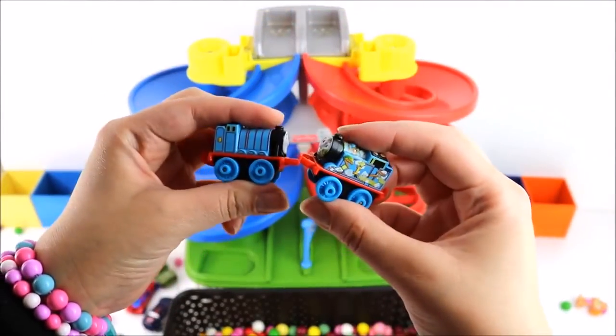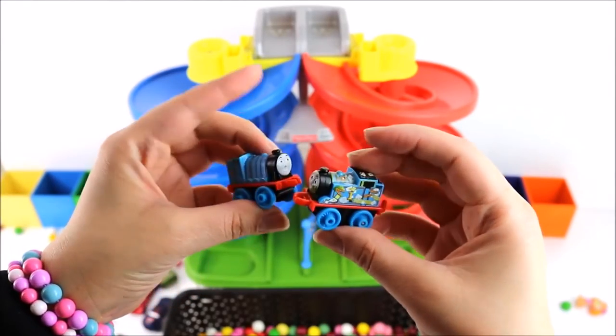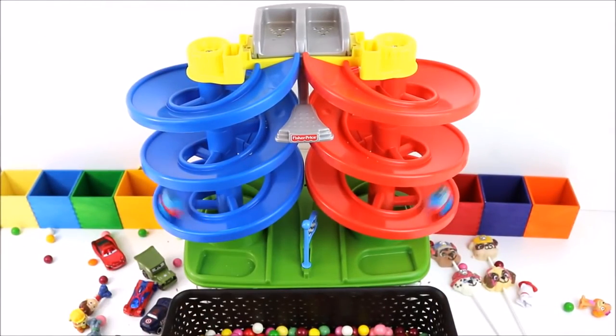What about trains? Let's see who's going to win between Gordon and Thomas. Ready, steady, go! I think it was Gordon! I think it was Thomas!